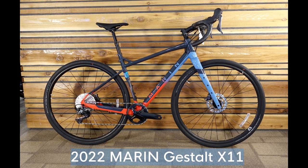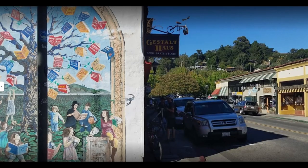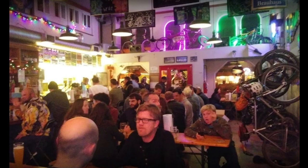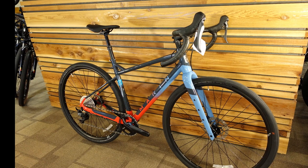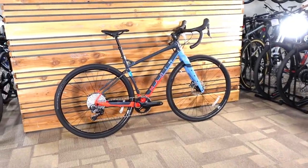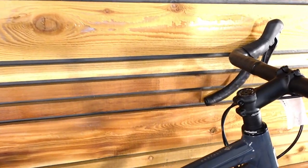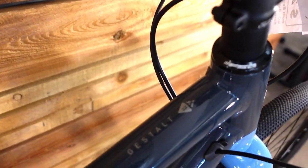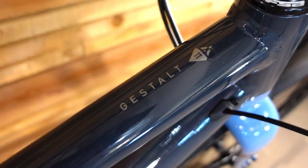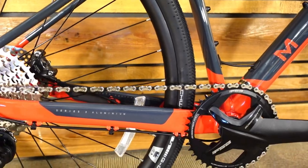This is the 2022 Marin Gestalt X11. It was named after a popular Marin County beer house where it was conceived. I'm going to show you some details of this bike and hopefully tell you enough that you can decide if this is a bike you might consider. In the Gestalt family of bikes there are four different Gestalts and two Gestalt Xs. This Gestalt X11 is the fanciest of all of those and it is $2,999 Canadian or $2,449 US dollars.